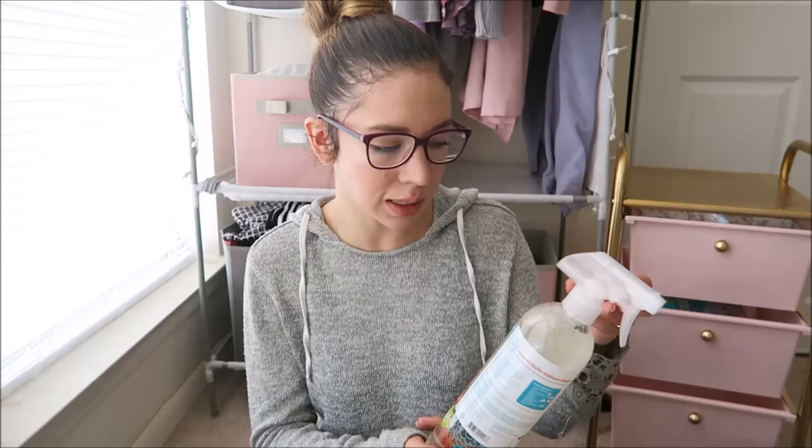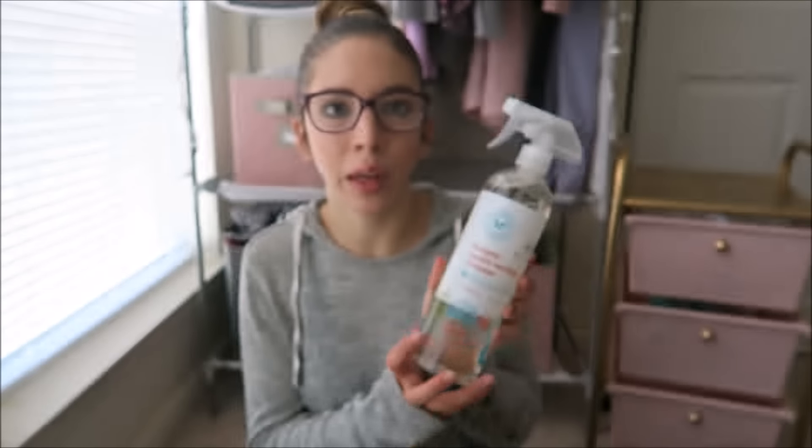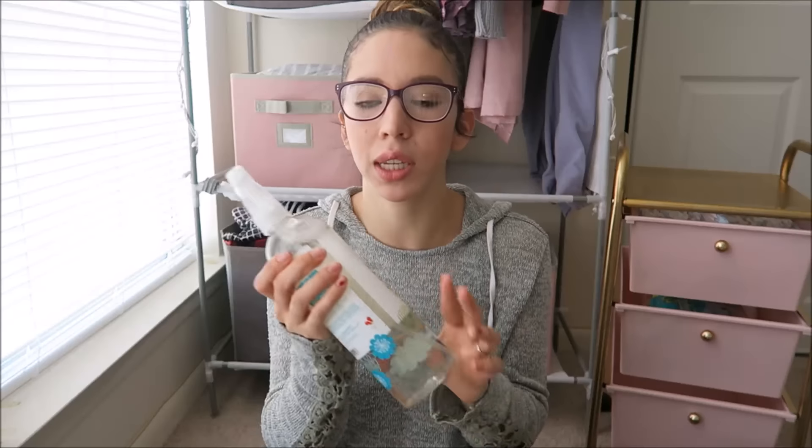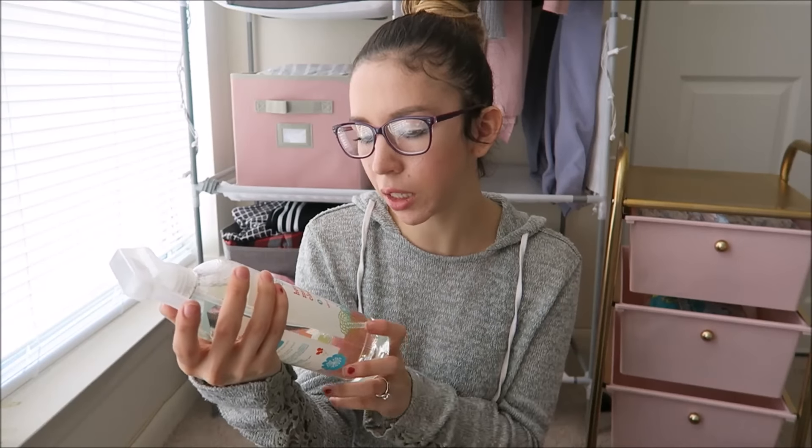The last things I want to show you are from the PX — the post exchange on base. I'm talking quieter because Amelie just fell asleep. I had to pause the video because my roommate was locked out and maintenance had to come fix the door lock. Anyway, at the post exchange the first thing I got is this Honest multi-surface cleaner — it was only $4.99 for 26 ounces. It's plant-based, non-toxic, biodegradable, and pH balanced, which is amazing especially with babies.